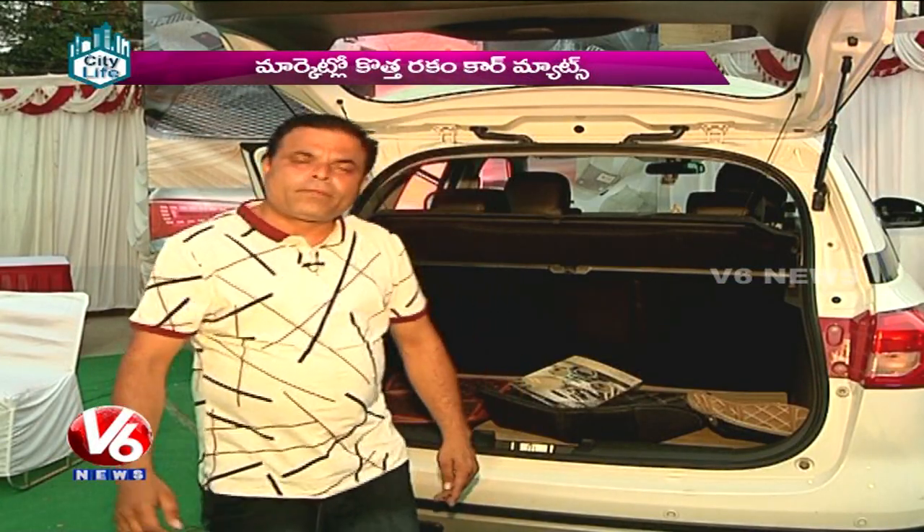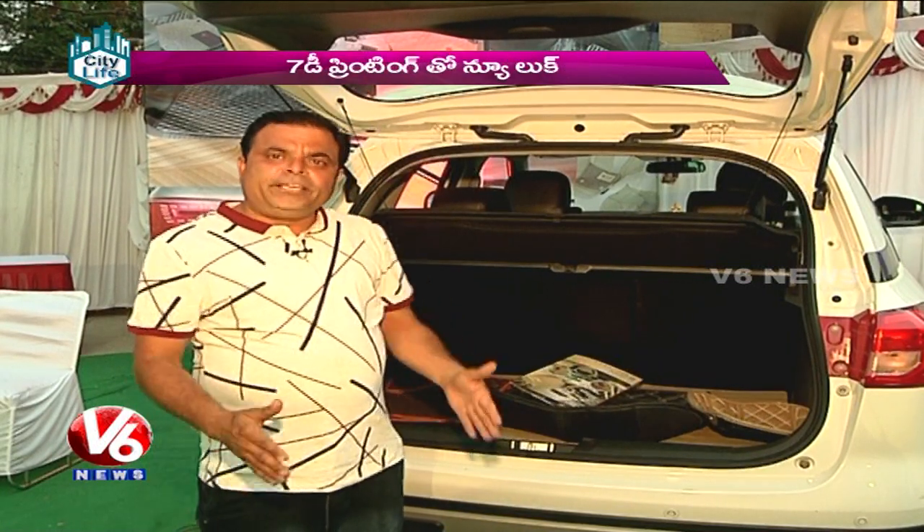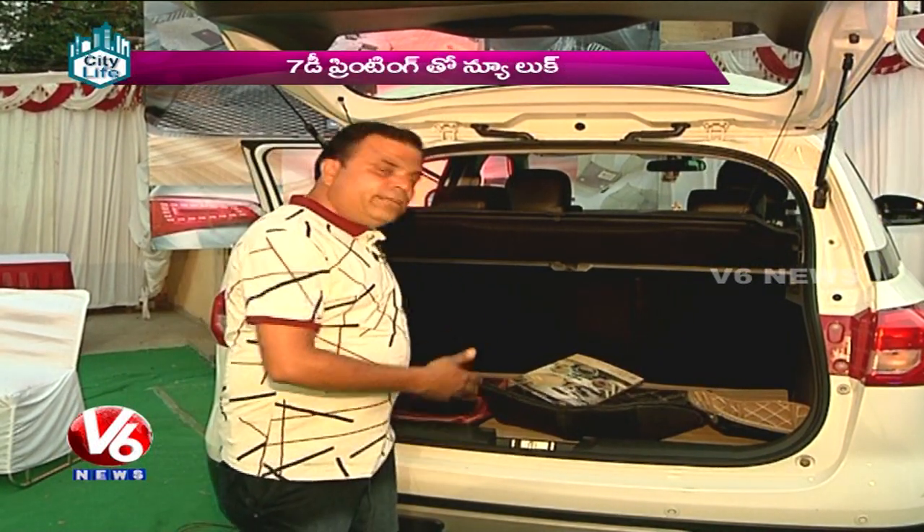Hi, I'm Sushil Taneja. I'm going to launch the Capdesk 7D Mat.